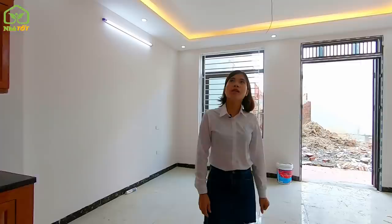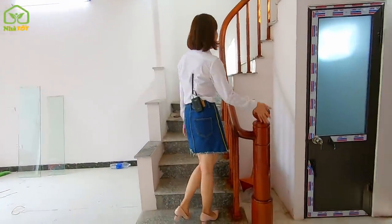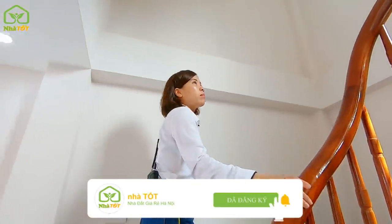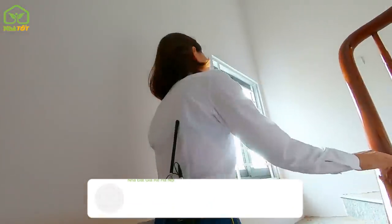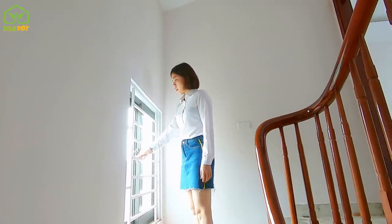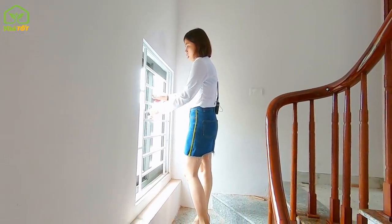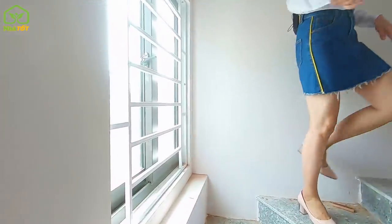Moving up to the 2nd floor — the stair railings and balusters are all made of lim wood. The stair treads and risers are lined with Bình Định bluestone. The staircase has windows opening outward for good ventilation. All windows and staircase doors are double-layered: tempered glass on the outside and powder-coated iron on the inside, ensuring both aesthetics and security.